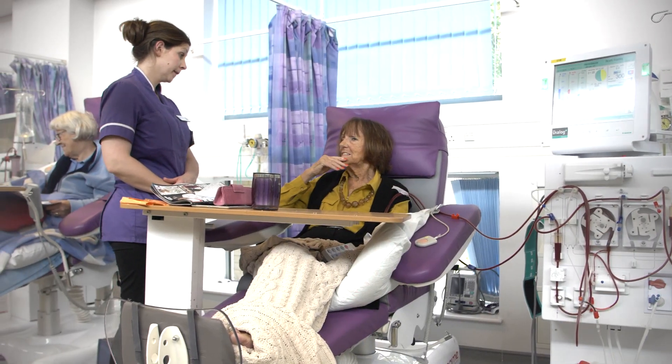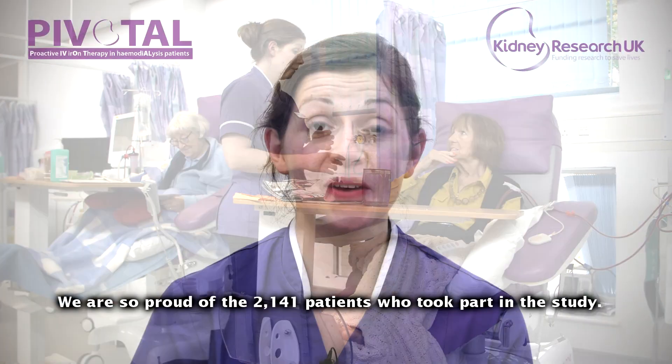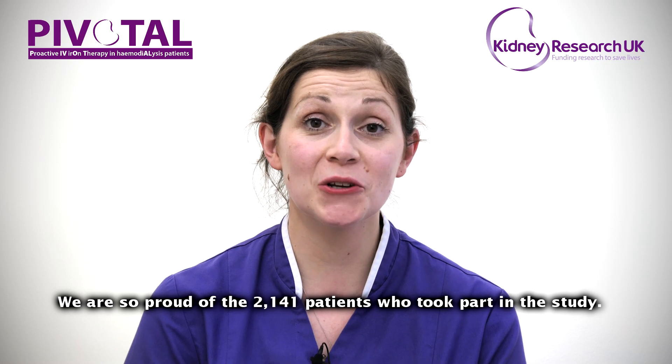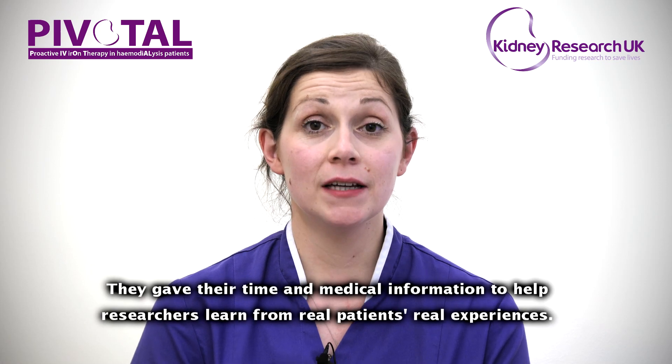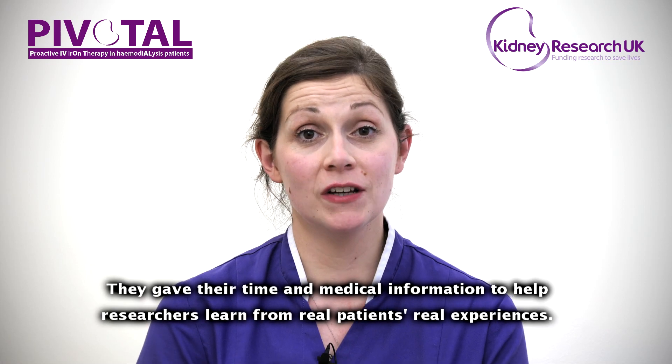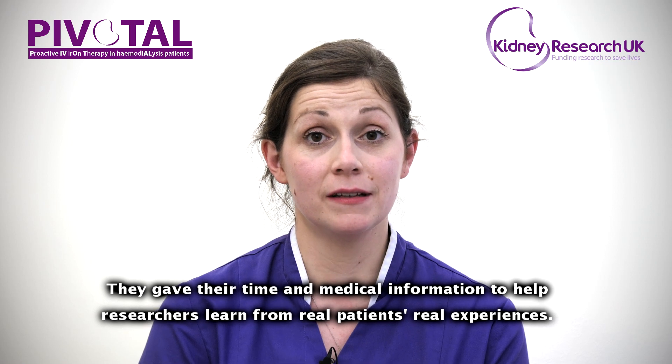So watch this space for new updates in the future. We are so proud of the 2,141 patients that took part in the pivotal study. They gave their time and medical information so researchers could learn from real patients, real experiences.